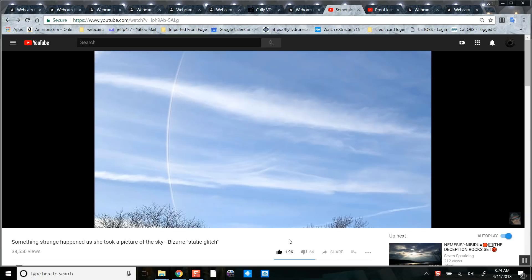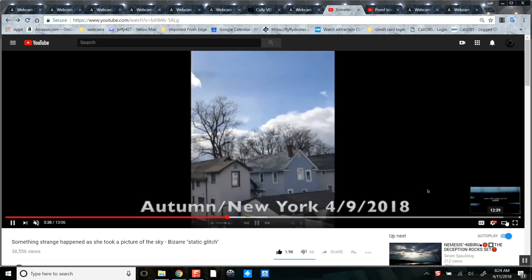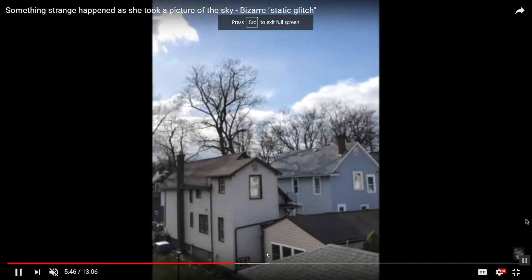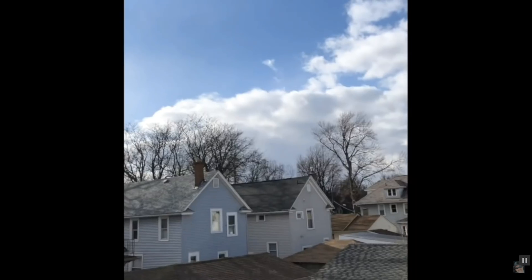Hi everyone, this is April 11, 2018. I am on MB333's channel showing something — a strange static glitch. Let's play the video. Check this out. Did you see that? It happens pretty quick because they're moving their hand quick. They could move their camera back and forth half the day and it would keep doing the same thing. It was not a glitch.